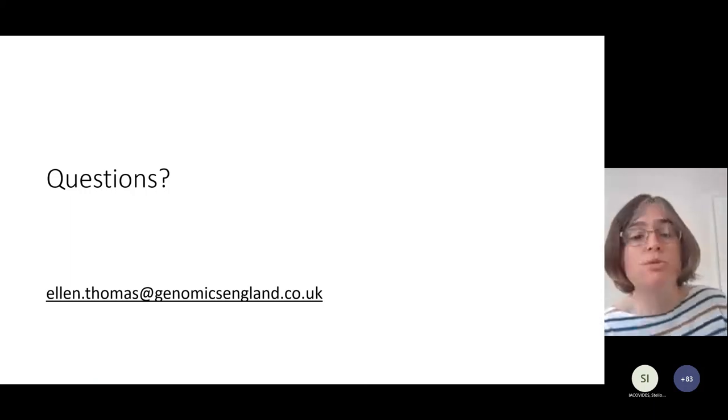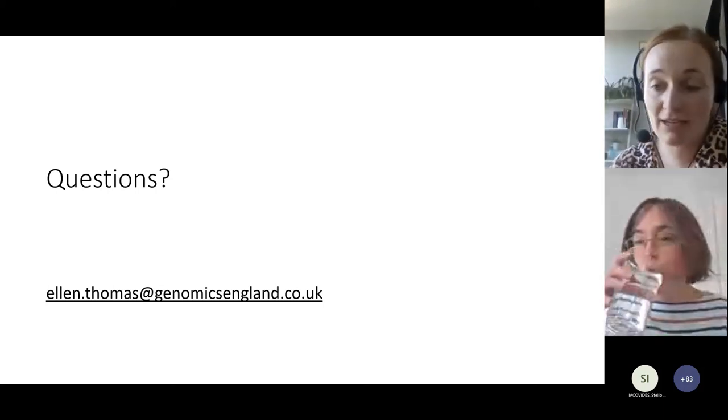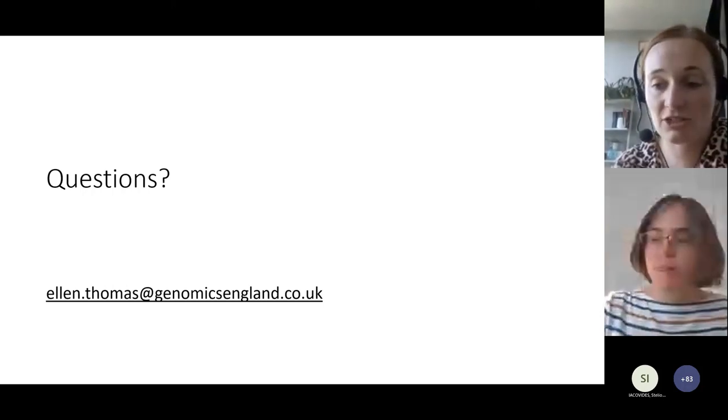That was everything I was going to update you on today - just a slightly different perspective on the genomic medicine service. I think we're going to do a panel discussion at the end - if you're able to join that or hang around, that would be great, Ellen, and we can do some questions then. We aren't able to have Professor Mariana Fontana today talking about amyloidosis, which is why things have been moved around. But we will have a bit more time for case discussions and questions at the end. Thank you so much for that really comprehensive overview - it's so exciting to hear what we have planned for the future, both in terms of clinical testing and research, and as you say, they need to go hand in hand.